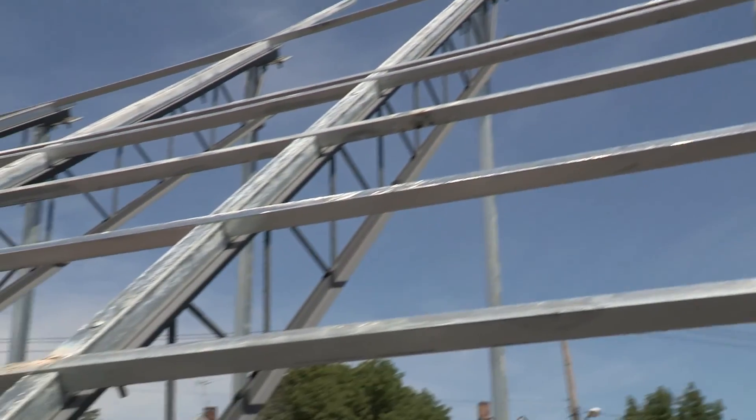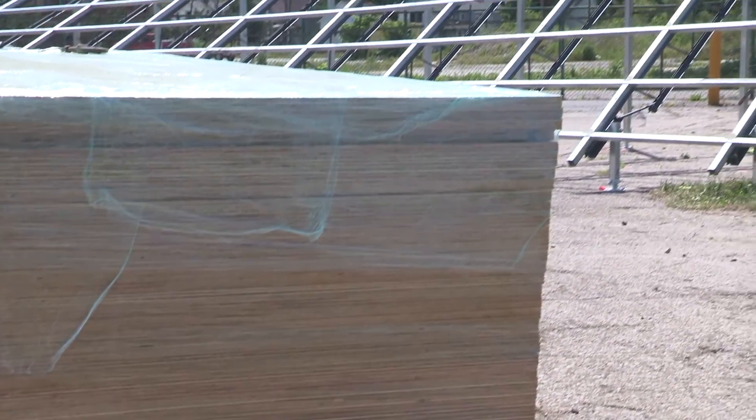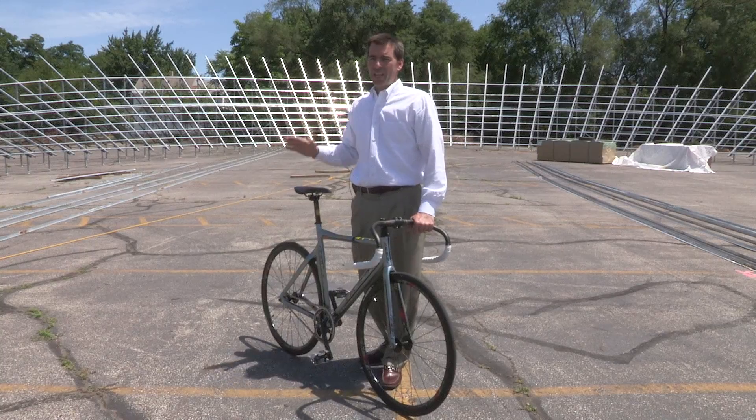Once we got through all the design aspects, figured out our site, and got our fundraising well established, we ordered the track.